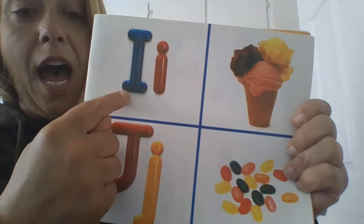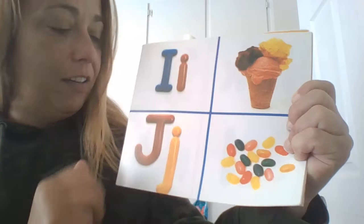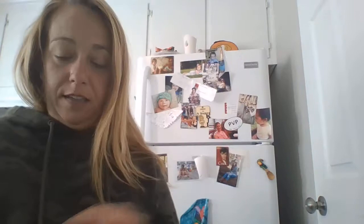H. House. I. Ice cream or icky. J. Jelly beans.